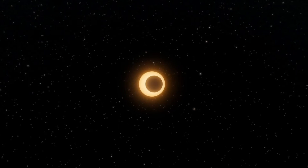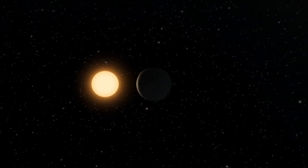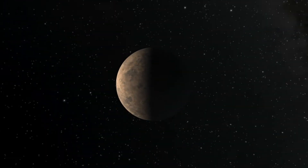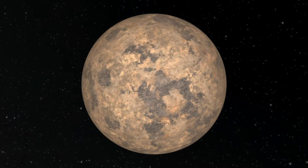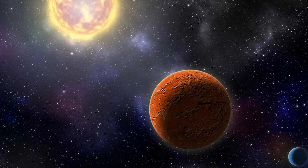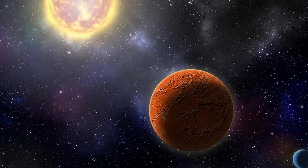It has a longer orbital period around the star, and that was initially what got us really excited about the system, because we don't often find longer-period, cooler planets around other stars. We're trying to get more of those planets so we can start understanding the statistics of the populations of those planets.